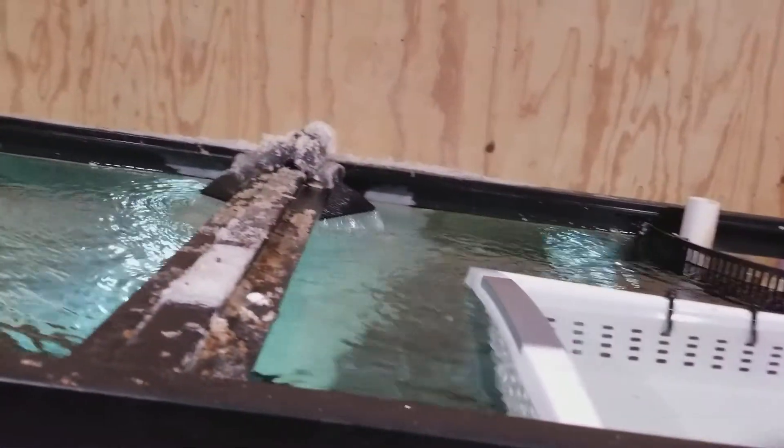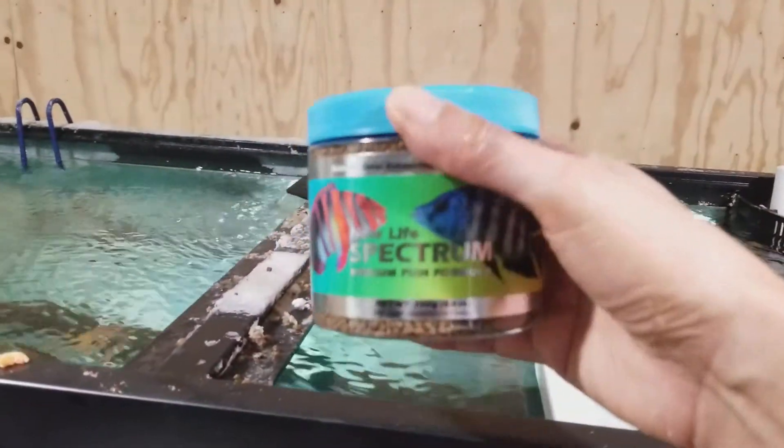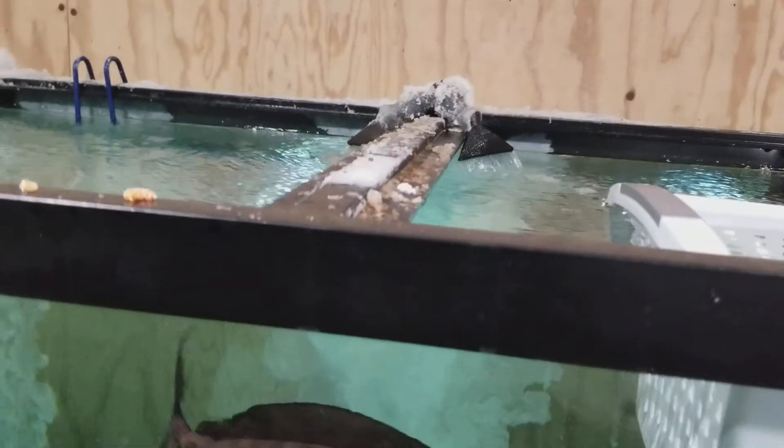Looking forward to hearing from you guys. The sale of this fish does come with a Spectrum Pellets container I offer for free — 250 gram size — and that's just a small way of saying thank you very much for your purchase. Thanks for watching this episode.